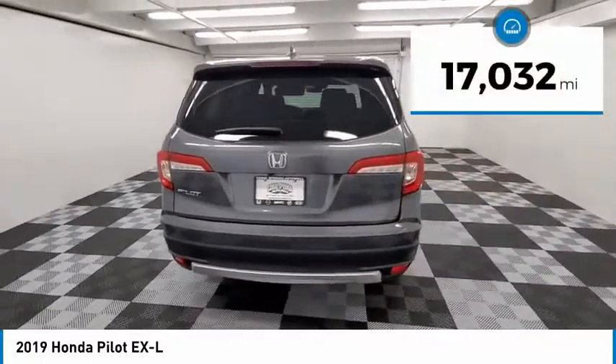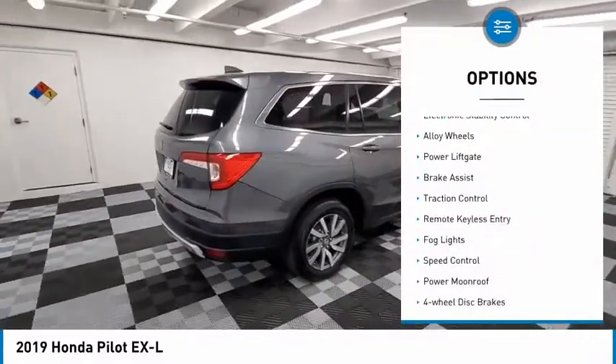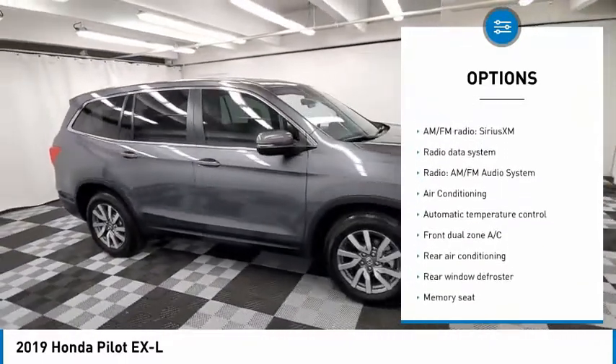This vehicle has less than 20,000 miles. Here are some of this vehicle's great options: electronic stability control, alloy wheels, power liftgate, brake assist, traction control, remote keyless entry.